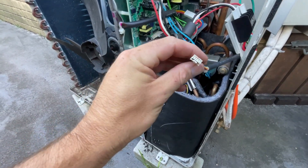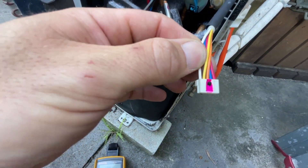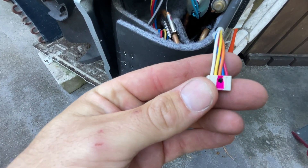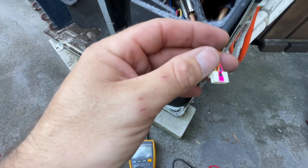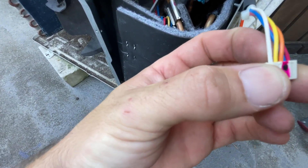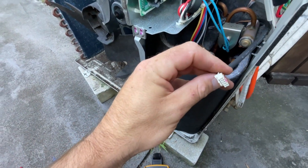So basically what I'm testing now is the electronic expansion valve, which is just down here — it's a five-cable plug. How you test it is you check the resistance between the common, which is red, and the rest of them. Between red and blue: 46 ohms; red and orange: 46; red and yellow: 46; red and white: 46. Then you test between blue and orange, blue and yellow, blue and white — basically between the rest without using the common — and it'll be double, so around 92 ohms. I've tested that and it's all good. Compressor's fine, electronic expansion valve is fine.